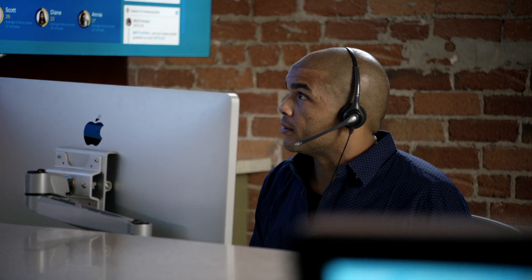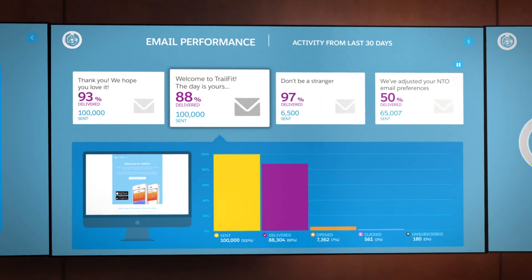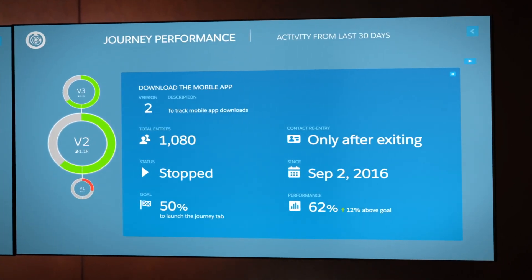You can see how quickly your social customer service teams are resolving issues, monitor email campaign performance at a glance, and track the progress of all your one-to-one customer journeys.